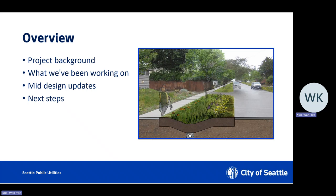First, I'd like to talk a little bit about the overview of the slideshow. We are going to be talking about the project background, then we will be delving into what the team has been working on, and I will go into the mid-design updates, and then we'll talk about next steps.